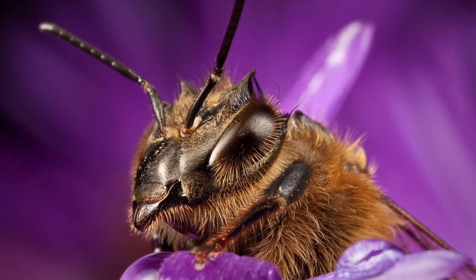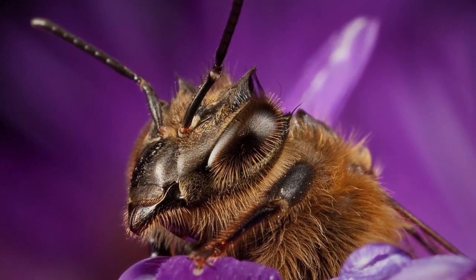A honeybee warming up in the sun after having been soaked in rain from an unexpected late summer morning shower.